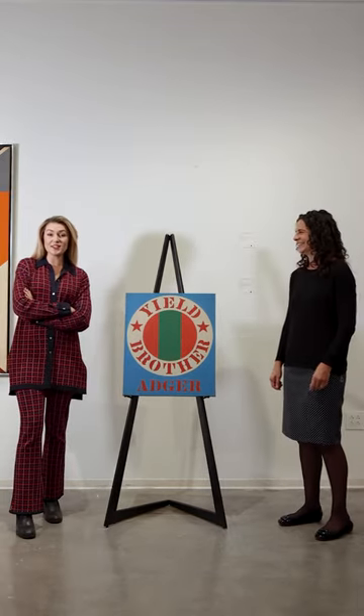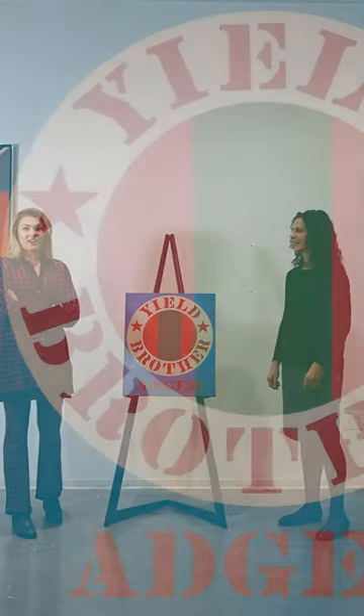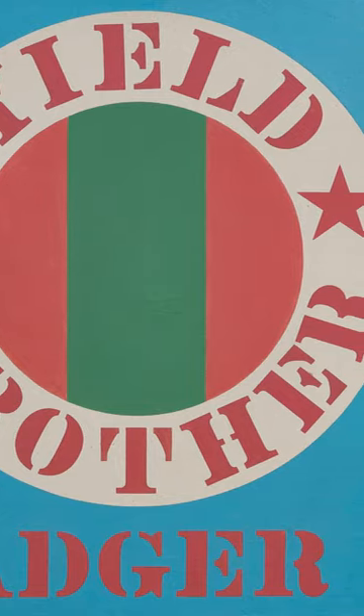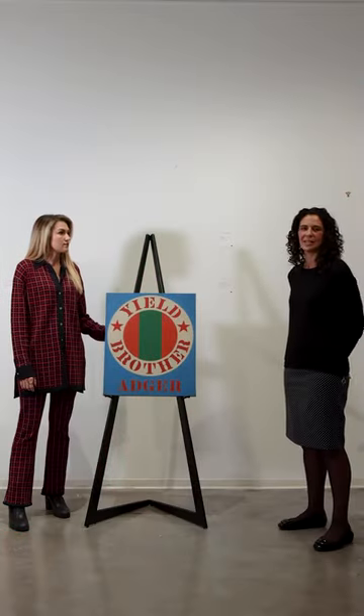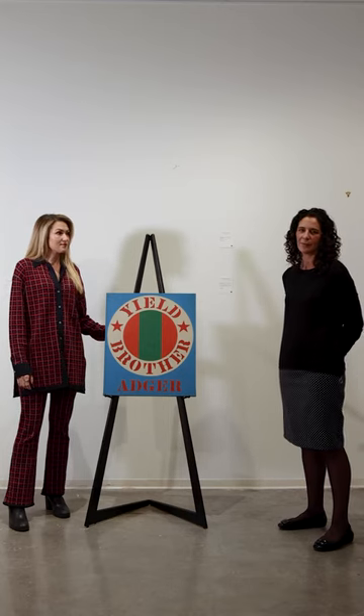Today we're going to discuss Lot 36, Robert Indiana's Yield Brother Adler. Robert Indiana began the Yield Brother painting series and print series in 1963 with a painting for the Bertrand Russell Peace Foundation Benefit.